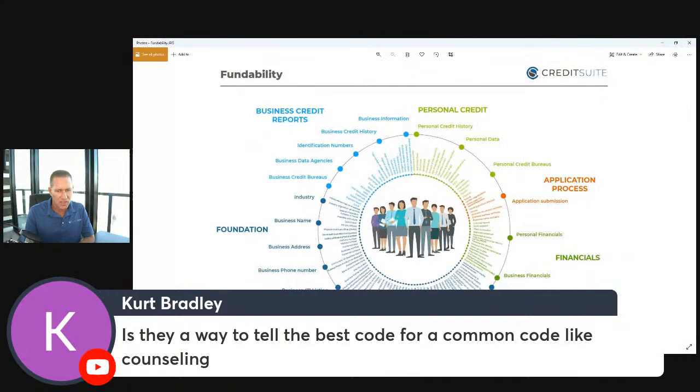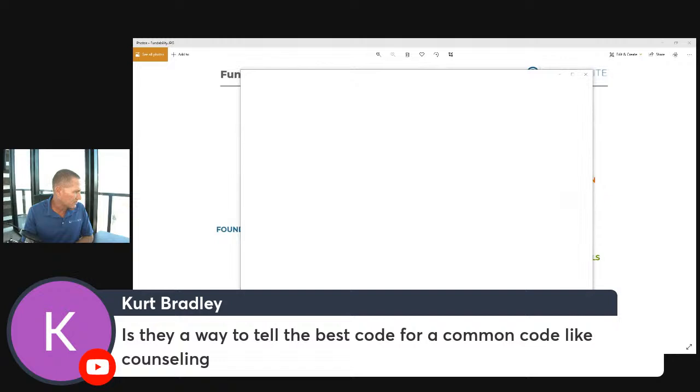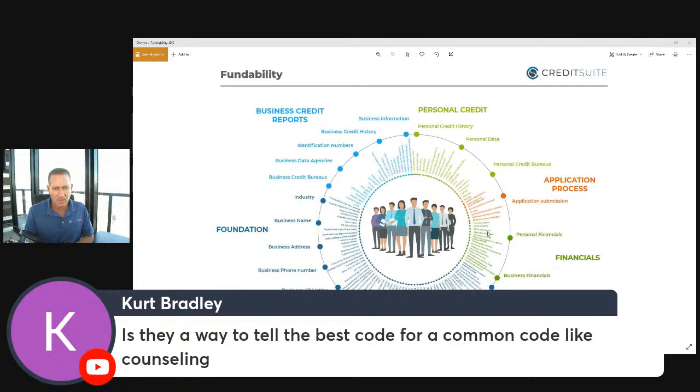Here is that fundability matrix. This gives you an idea of how complicated it is. What we do at Credit Suite is we come up with these kinds of matrices to map out for our internal team what gets clients approved. This is why you don't usually see this stuff published out there — it's for us internally to help clients get improved. We have these matrices for business funding and for business credit building.